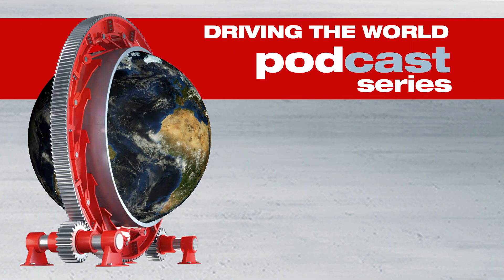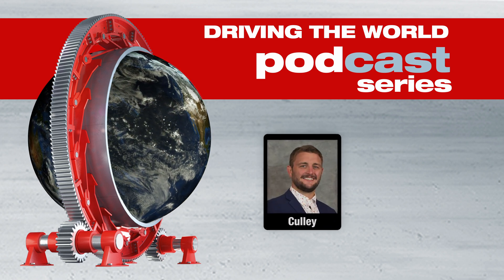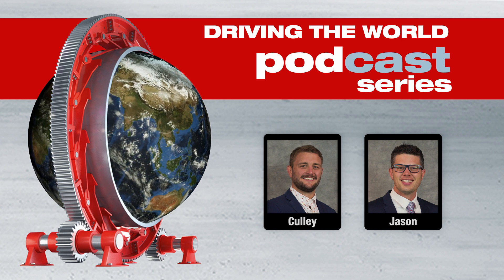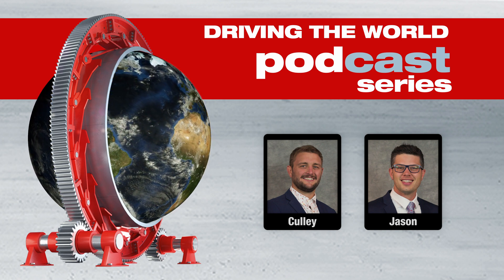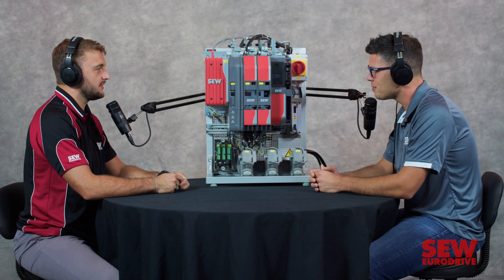Hi. Welcome to the Driving the World podcast series. I'm your host, Cully Holland. Today we have Jason Oakley, our corporate electronics trainer, and we're going to be giving you the 10,000-foot view of our new Movi C VFD line. How are you doing today, Jason? Good, thanks for having me.